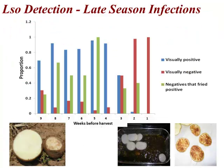Thanks, Sean. Several years ago, like Arash said, when we first started working on zebra chip, we were trying to figure out how timely infection impacted disease severity and quality of seed and all that kind of thing.